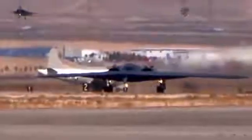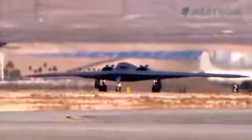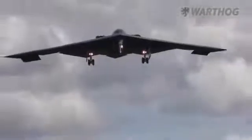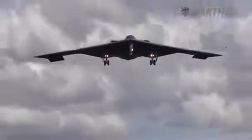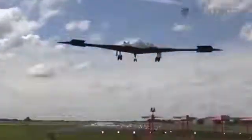Basically, the B-21 with its large flying wing design reduces its low-frequency radar cross-section to the point where it blends in with the background noise inherent to those UHF and VHF band systems. That's similar in concept to how a submarine hides in the background noise of the ocean.